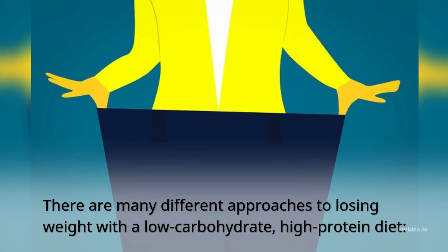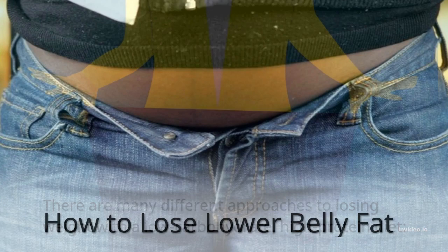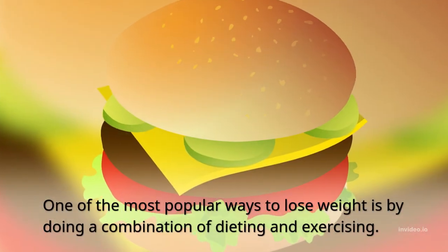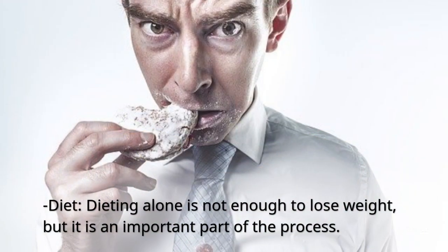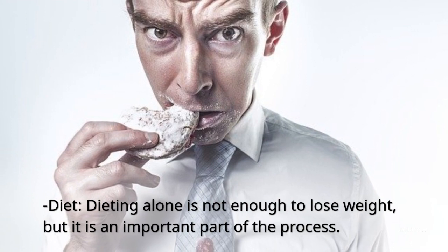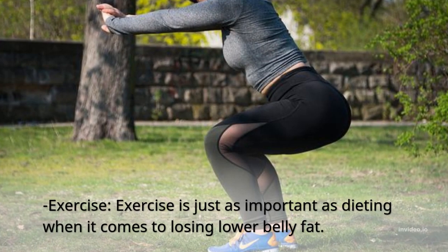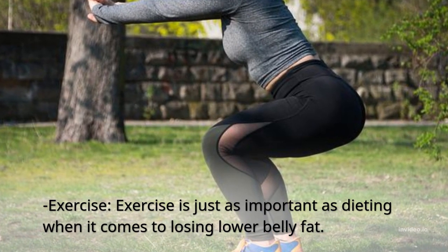There are many different approaches to losing weight with a low-carbohydrate, high-protein diet. One of the most popular ways to lose weight is by doing a combination of dieting and exercising. Dieting alone is not enough to lose weight, but it is an important part of the process. Exercise is just as important as dieting when it comes to losing lower belly fat.